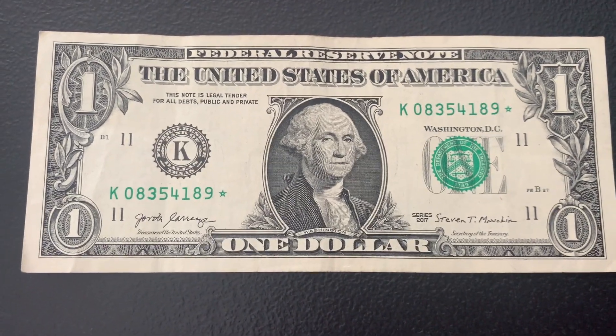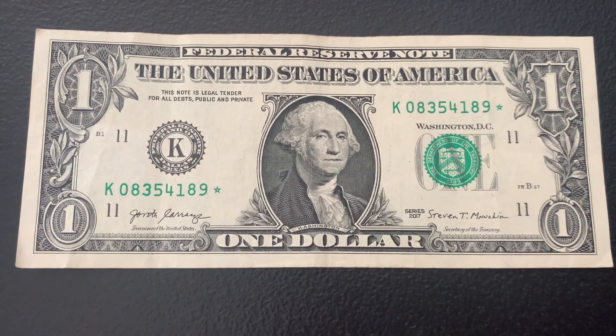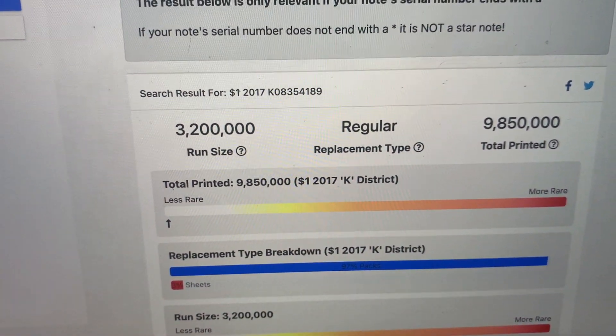Strap 14 also didn't have anything worth showing. This is the last strap, number 15, and there was only one bill — another star note, a 2017 K district with a run size of 3.2 million and just under 10 million total printed.